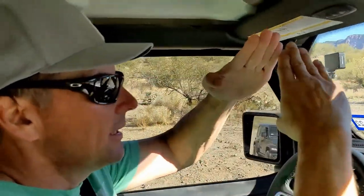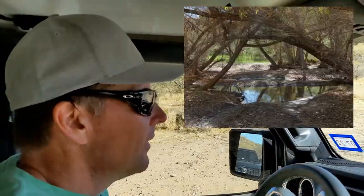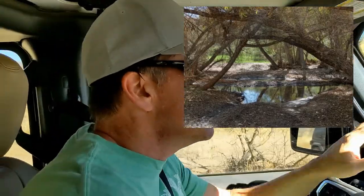And there are two trees that are maybe not quite tall enough to get a Jeep through.